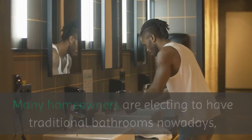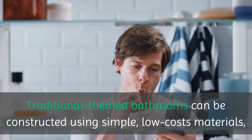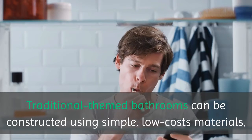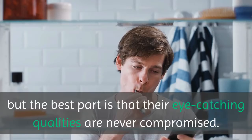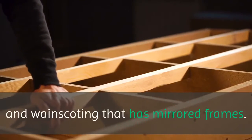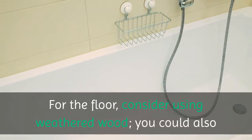Many homeowners are electing to have traditional bathrooms nowadays, but what does that mean and what do these bathrooms look like? Traditional themed bathrooms can be constructed using simple, low-cost materials, but the best part is that their eye-catching qualities are never compromised. Consider using mixed marble countertops, wooden furniture, and wainscoting that has mirrored frames.